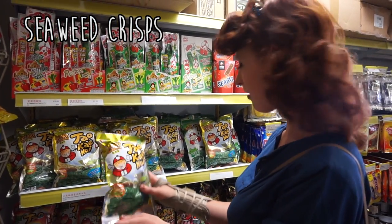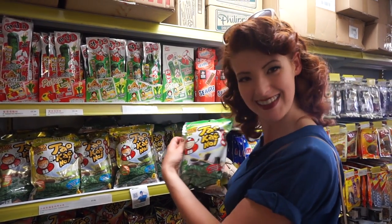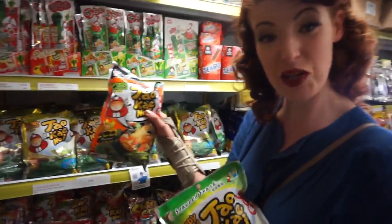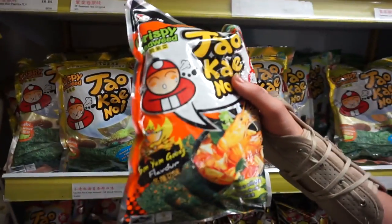That's pretty original flavour. Original's best. They've got a really good... This one's amazing because it tastes like prawn. And there's nothing better than prawn, let's be honest.